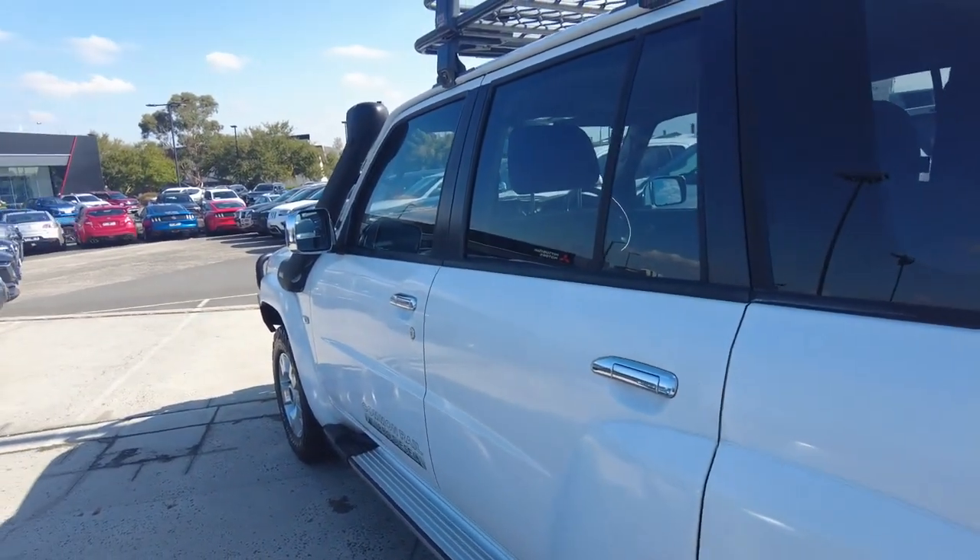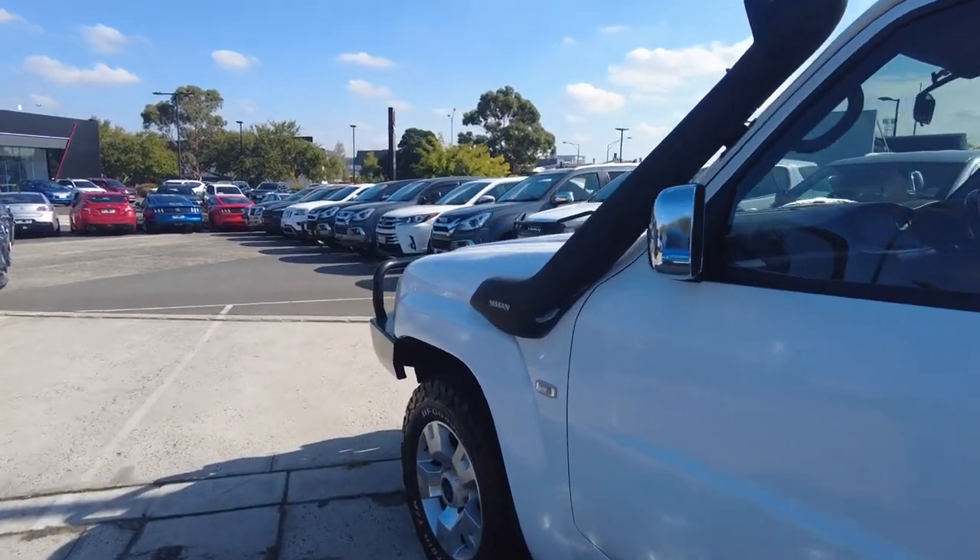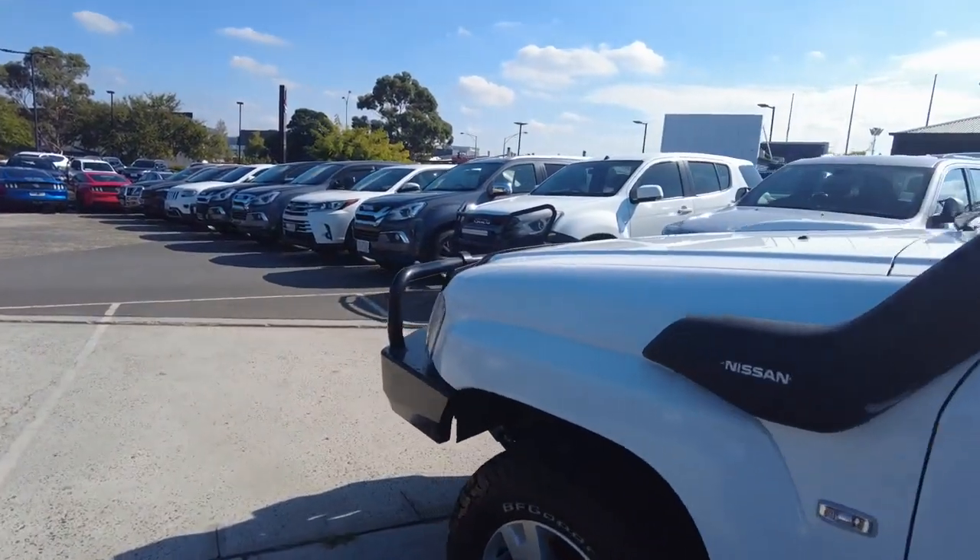Here at Berwick Mitsubishi, we have a top of the range reconditioning team, making sure that any vehicle to pass through our hands is in A1 condition for your purchase, test drive or inspection.